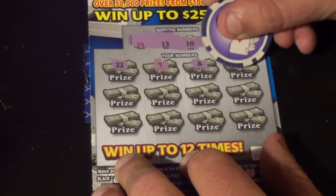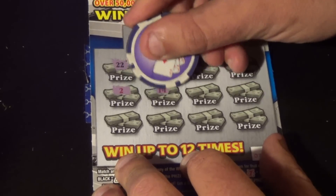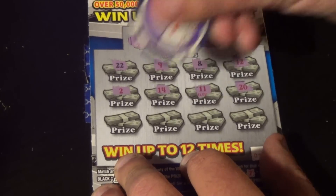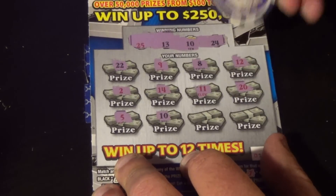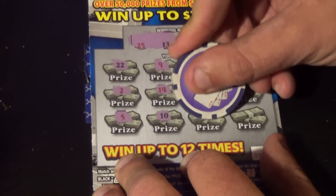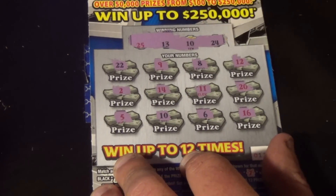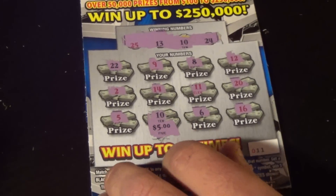Numbers revealed: 9, 8, 12, deuce, 14, 11, 20, 5, 10 — we got a winner! Then 6 and a 16. We matched 10, which gets us $5. Break even on that ticket. We spent $10 and got half our money back.